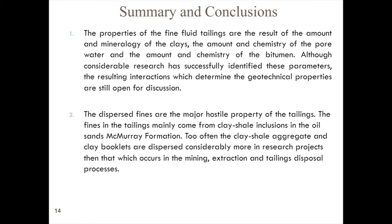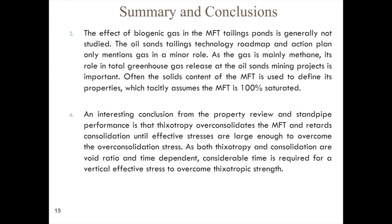A few summary conclusions from the paper: the properties vary due to mineralogy, water chemistry, and the influence of bitumen, but the interaction between all these things we do not understand very well yet. The dispersed fines are mainly coming from the clay shale layers. Biogenic gas really needs to be studied a lot more — when graduate students bring in a sample of MFT I ask if there are gas bubbles in it, and I get blank looks. No one has even considered it. Everybody talks about solids content, but solids content won't tell you if there's gas present — you also have to measure density, and very few companies are measuring density in their tailings.